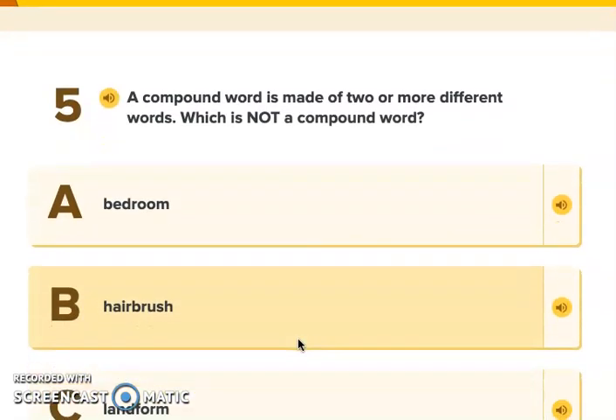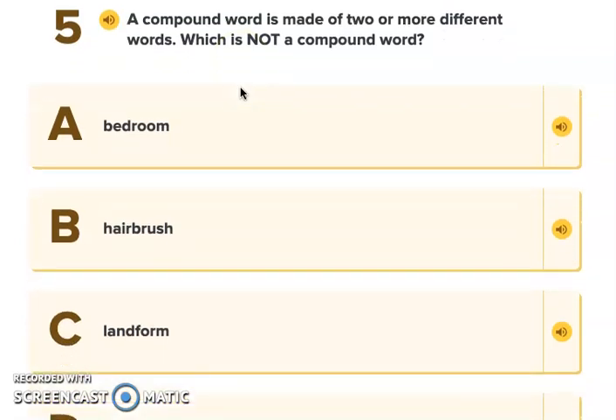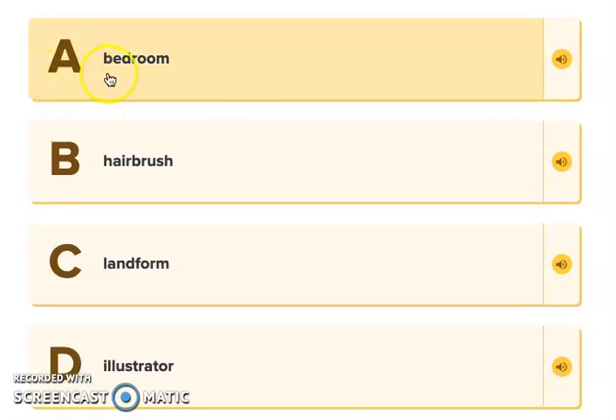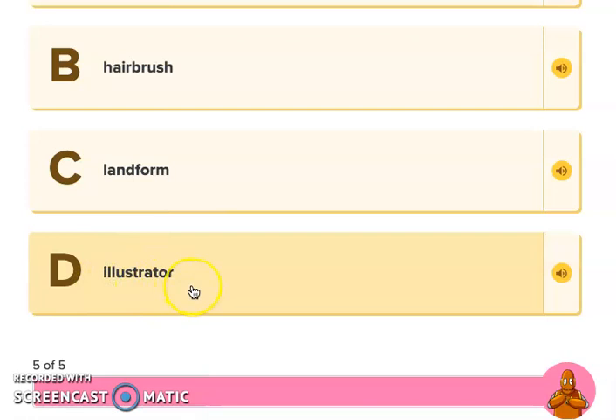And our last one. A compound word is made of two or more different words — which is not a compound word? Bedroom? Looks like there are two words there. Hairbrush? I see two words there. Landform? Land and form make a compound word. And my last one — illustrator. I hear many syllables in there, but I don't see two words. So I know illustrator is not a compound word.